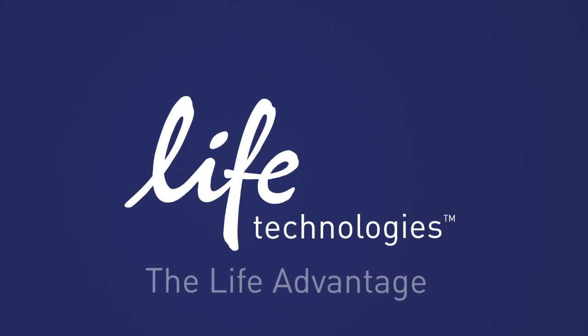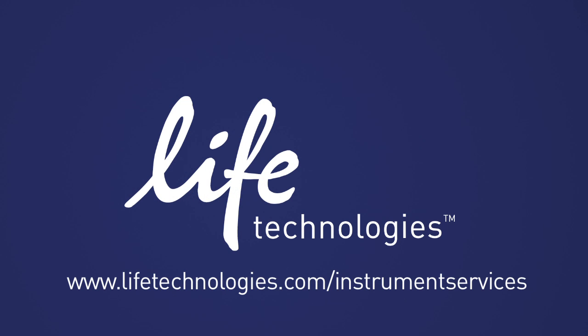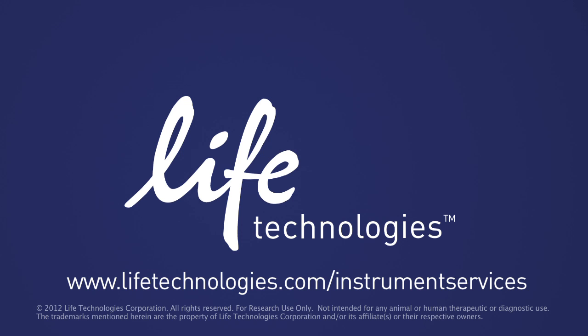Experience the peace of mind that you receive from the service and care that is the Life Advantage. Learn more by visiting us on the web at www.lifetechnologies.com.